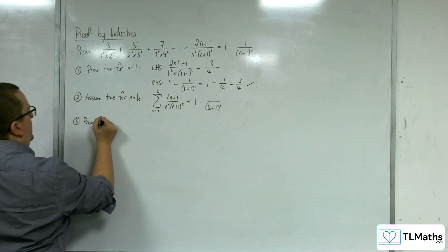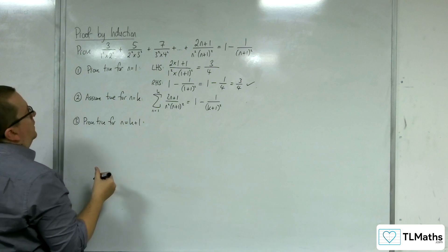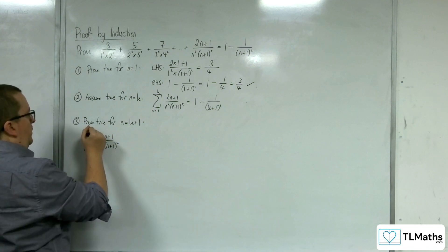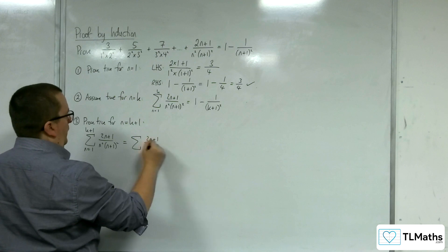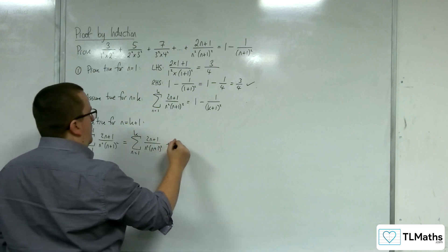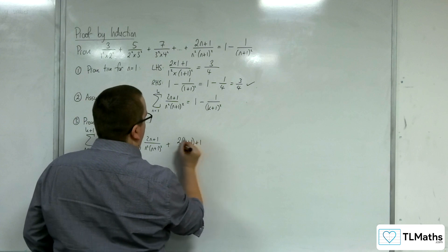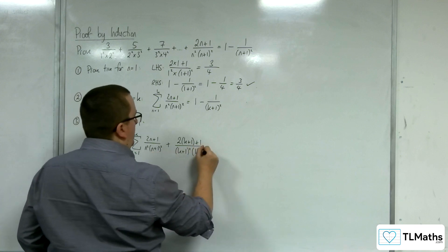Step 3: we need to prove it's true for n equals k plus 1. So we have the summation of (2n plus 1) over n squared times (n plus 1) squared, from n equals 1 up to k plus 1. That equals the summation from n equals 1 to k, plus the extra term where we substitute in k plus 1 — giving 2(k plus 1) plus 1 in the numerator, over (k plus 1) squared times (k plus 2) squared.